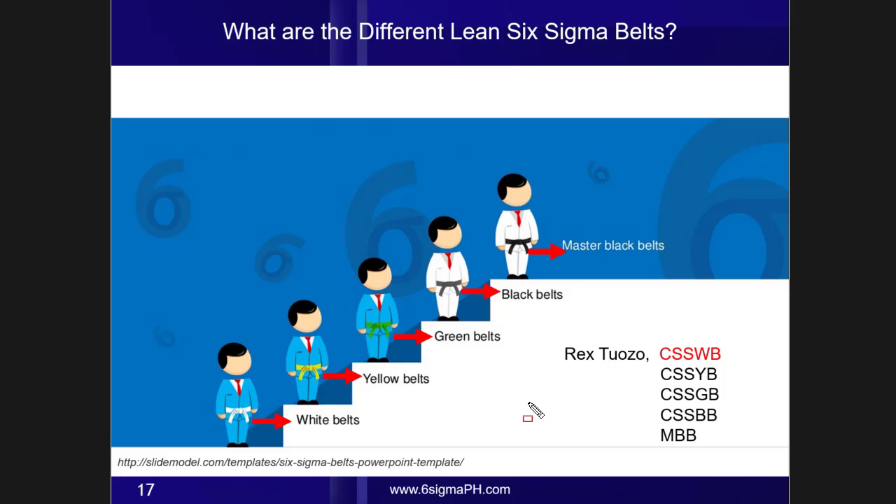Question: what are the different Lean Six Sigma belts? Lean Six Sigma adopted the belt system of karate. Common Lean Six Sigma belts are the following: white belts, yellow belts, green belts, black belts, and master black belts.